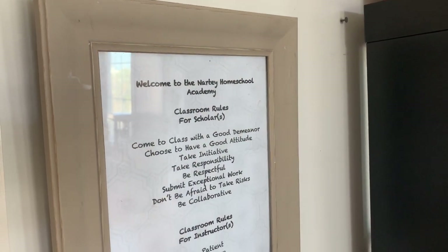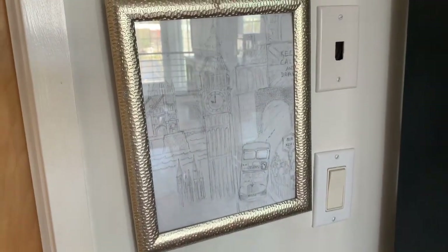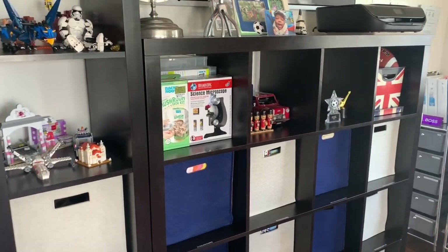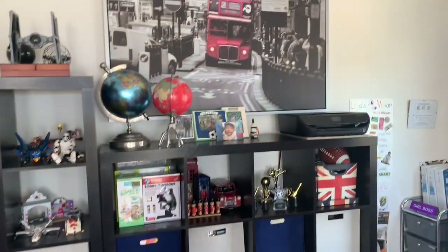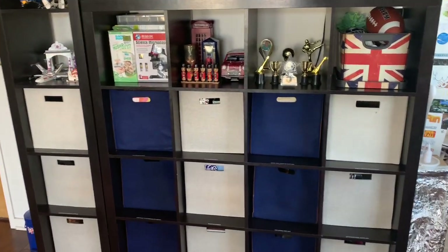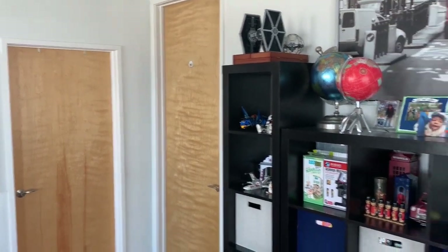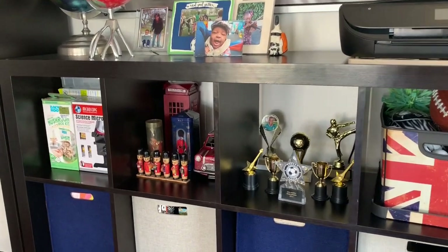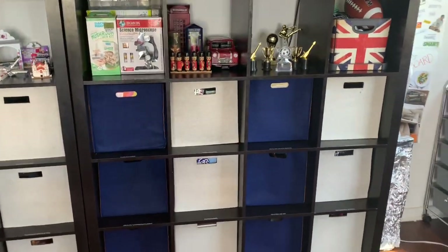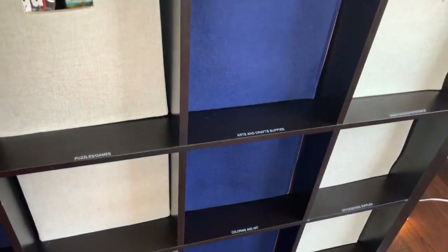This is where our classroom rules are hanging, over a picture that Kofi actually sketched of Big Ben. That's the theme — it comes across in our room. We have this kind of London theme going, and everybody always asks why. We are Ghanaian — Ghana was a British colony so there's a little bit of influence — but really I just wanted a color scheme that was pretty gender neutral and one that would carry them into older ages. I wanted something that could be both masculine and feminine and wouldn't really matter whether they were younger or older.